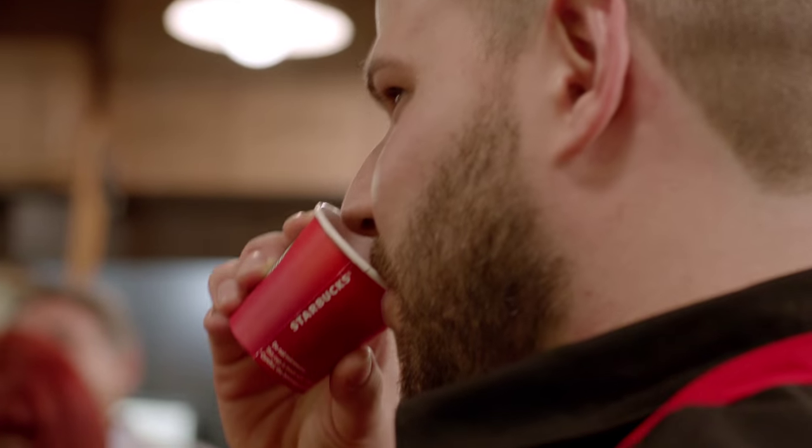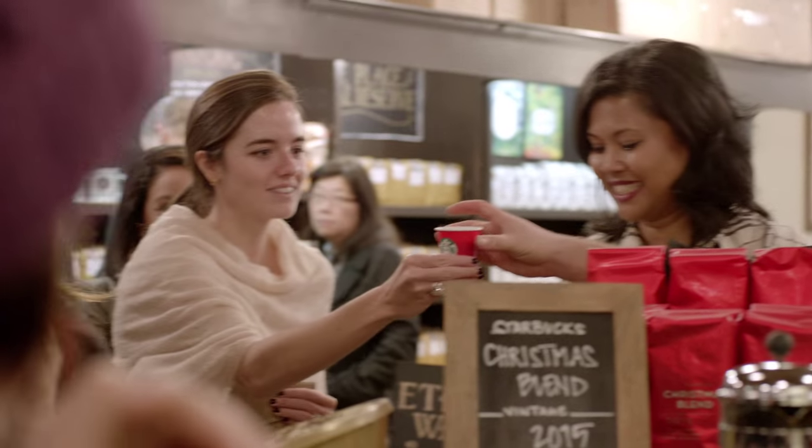Cheers! I thought this year's Christmas Blend was amazing. It had a sweetness to it. It's got a nuttiness that I like, and it's got a spiciness and earthiness. It's got lots of cedar to it.